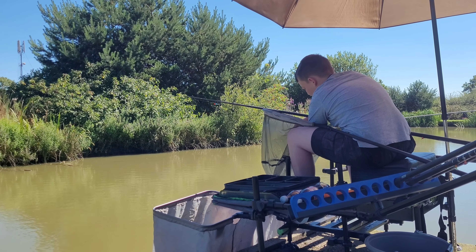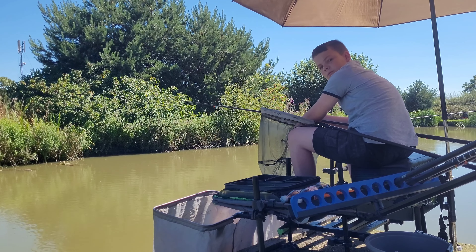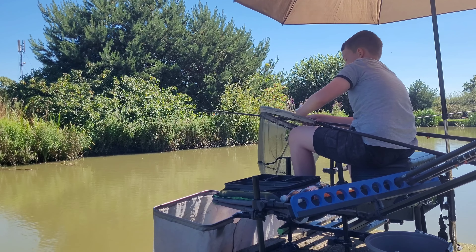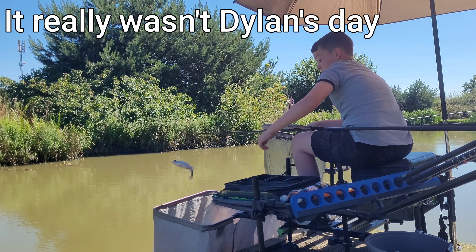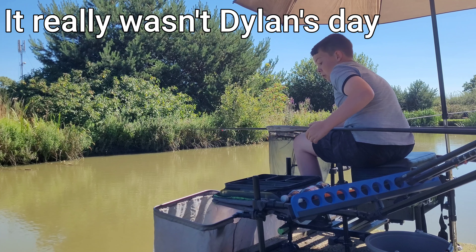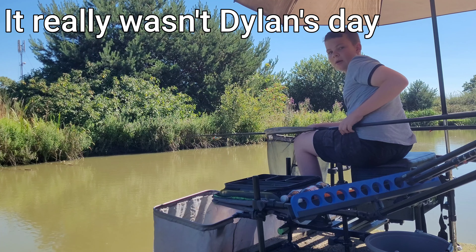Looks like he's got another roach - a bit bigger than the last few he's had over the last hour or so. Is it a roach or an ide? Or a perch?